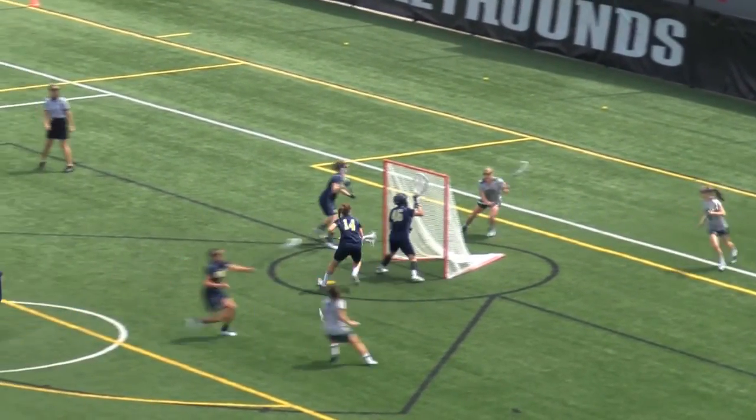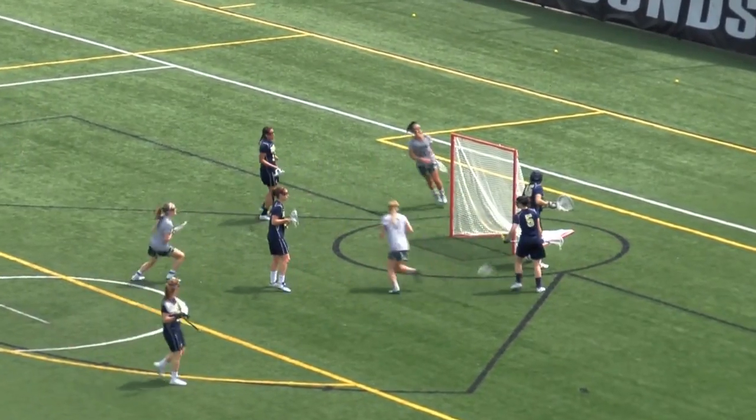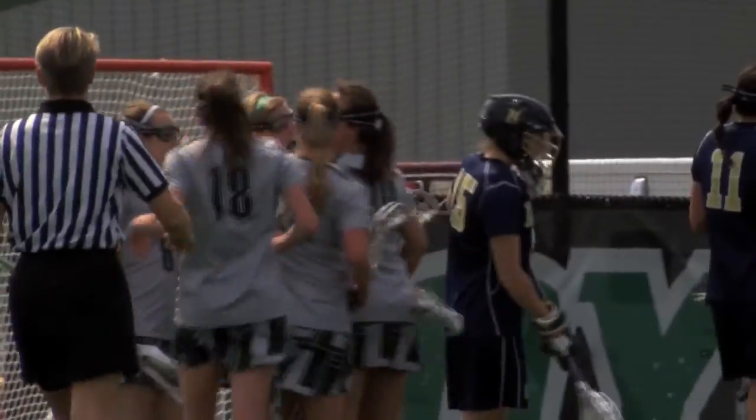Kara Burke handles near side. Annie Thomas. Thomas reverses field, comes out, shoots and scores — upper right hand corner. You cannot sleep on Annie Thomas or she'll make you pay.